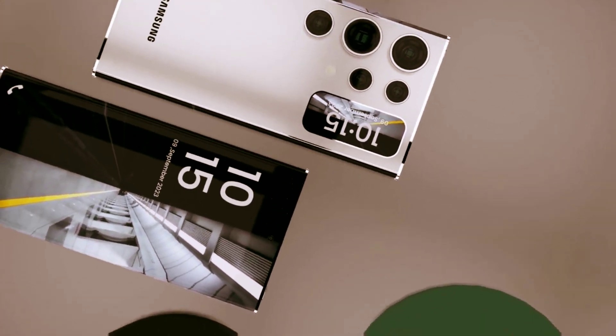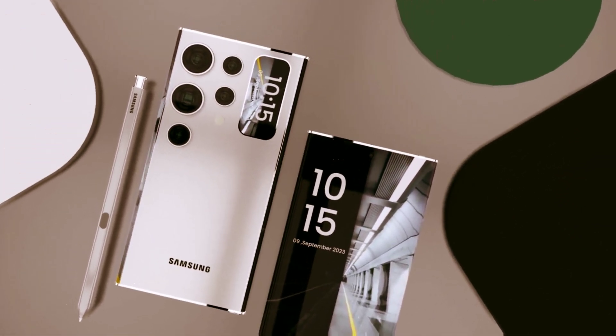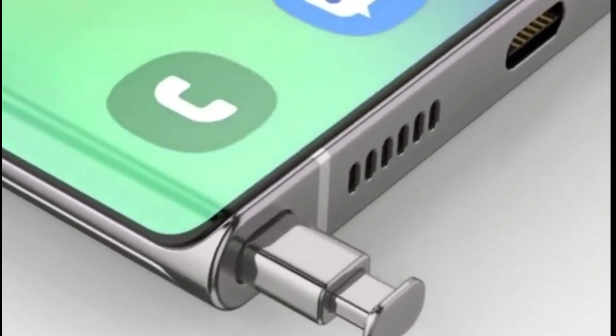This is the Ultra's new processor, Stuart. With our fastest NPU for seamless, efficient AI processing, and an enhanced GPU and CPU for epic gameplay.